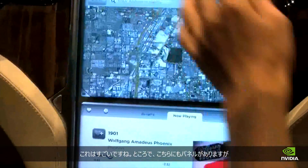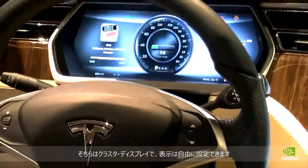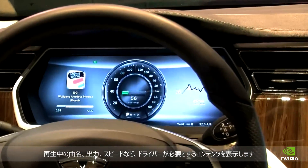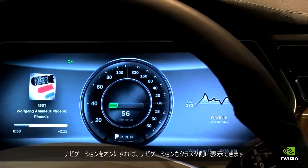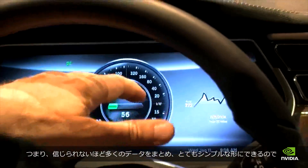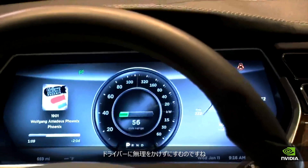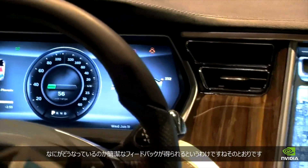A truly amazing device. There's a whole other panel here — a cluster display which is also reconfigurable. It's driver-focused content: what's now playing, your power usage, your speed. When you have navigation on, it appears in the cluster as well. This allows us to take a ridiculously large amount of data coming at drivers and put it in a very simple form, so they don't have to worry about all the different inputs — just concise feedback on what's going on.